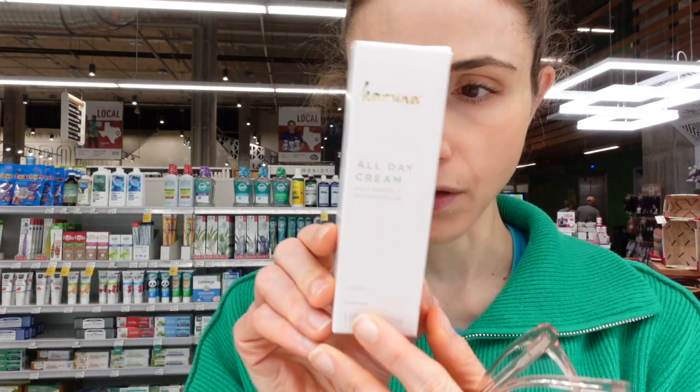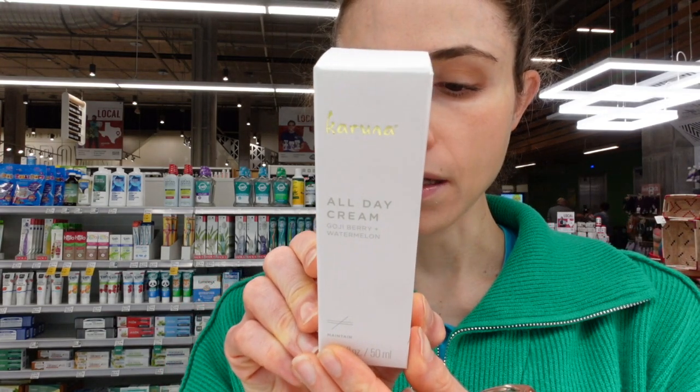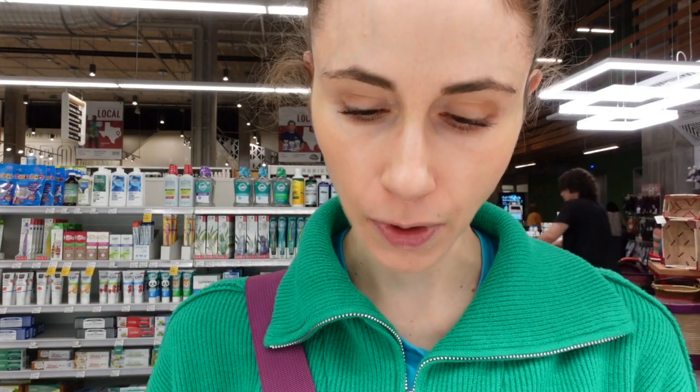Then they have an all-day cream here with sandalwood extract. That is definitely fragrance — if you're allergic to fragrance you'd have to avoid it. It's an essential oil, and it may have some anti-inflammatory properties. This has squalene in it, which is an emollient. I happen to love moisturizers with squalene.